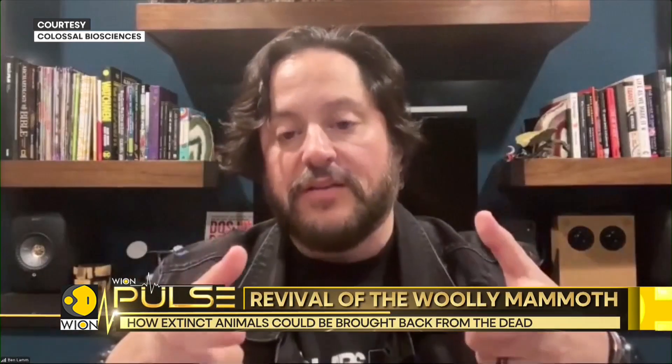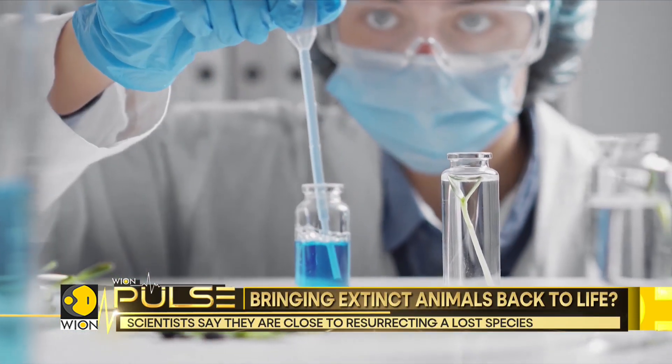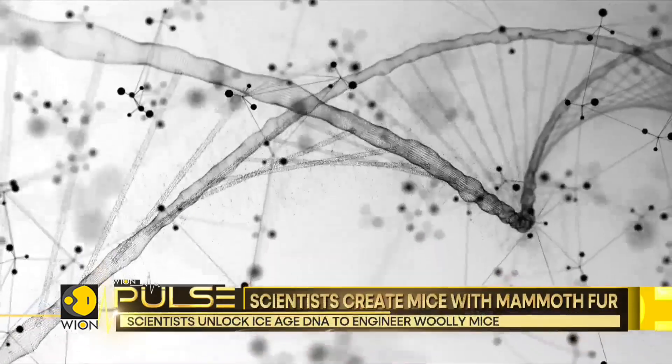Engineer them into their closest living relatives, so that we get functional de-extinction. This experiment transcends traditional scientific boundaries, challenging our understanding of genetic potential and species adaptation.